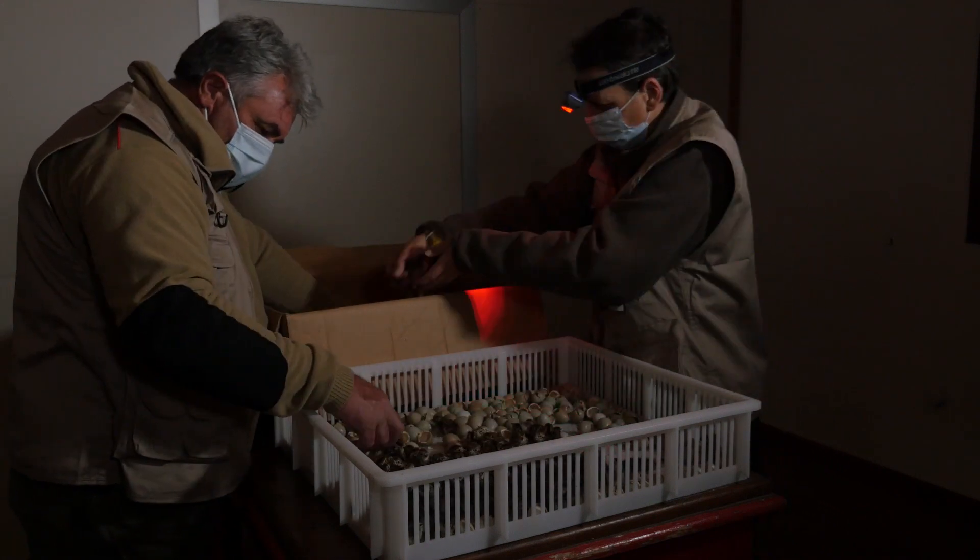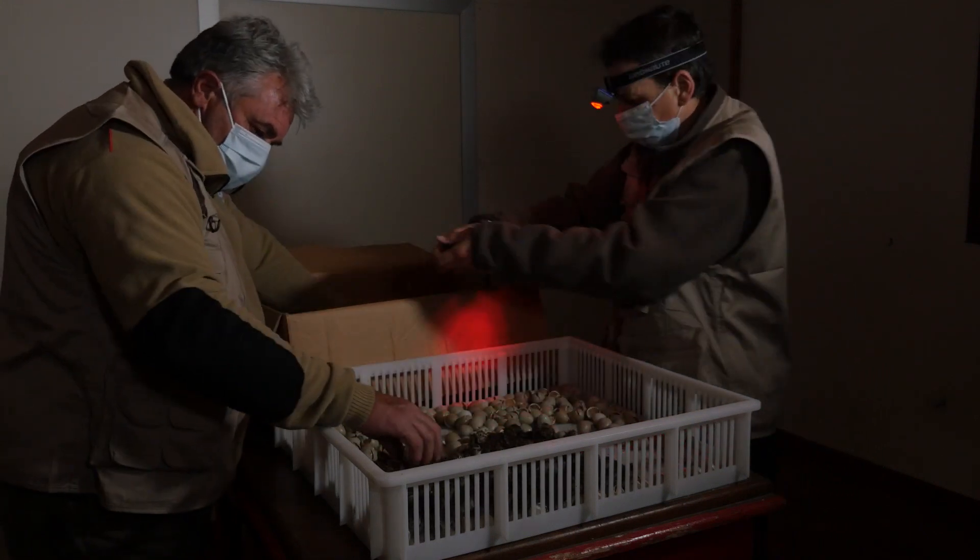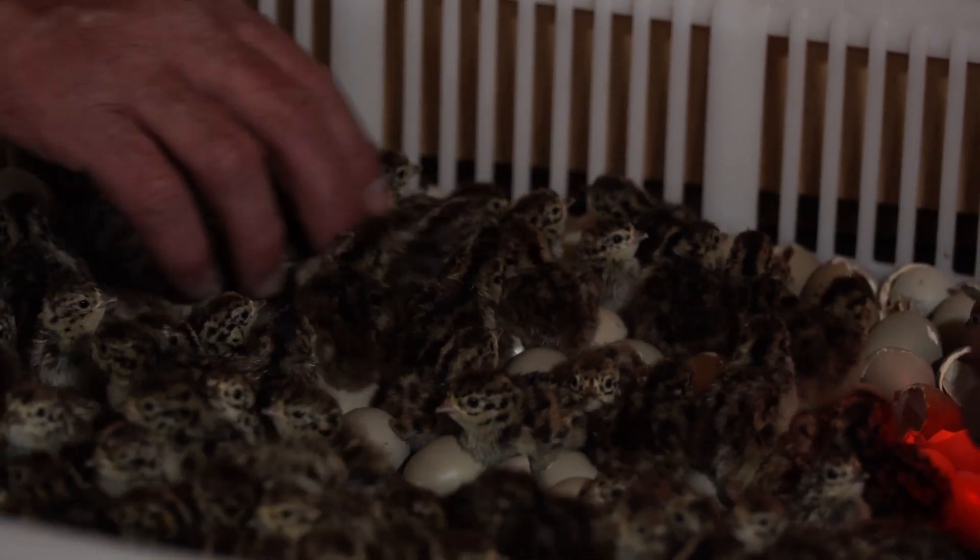In questi primi tre anni di progetto sono nate, grazie a questi innovativi sistemi di cova artificiale, oltre 33.000 starne italiche.